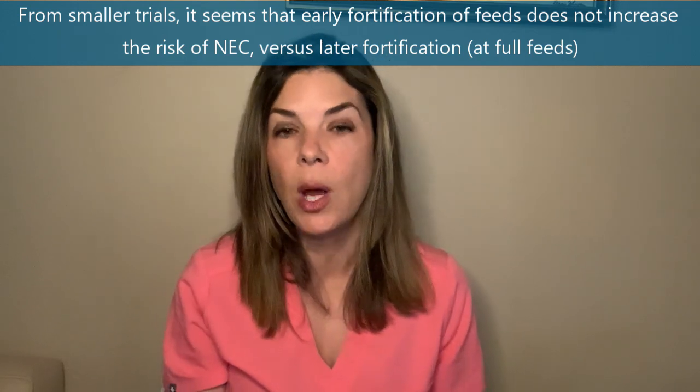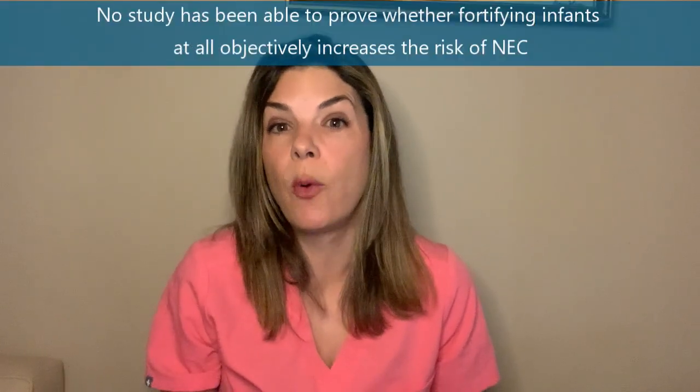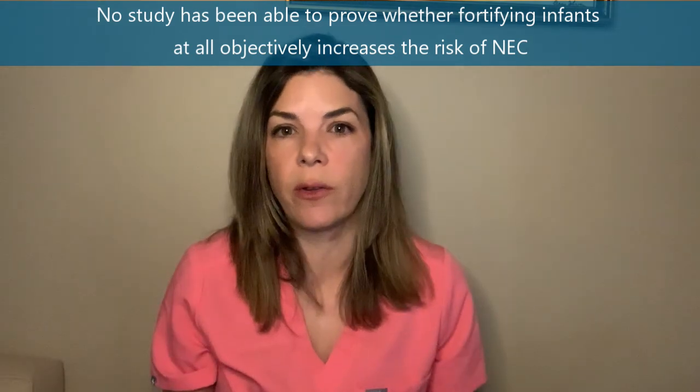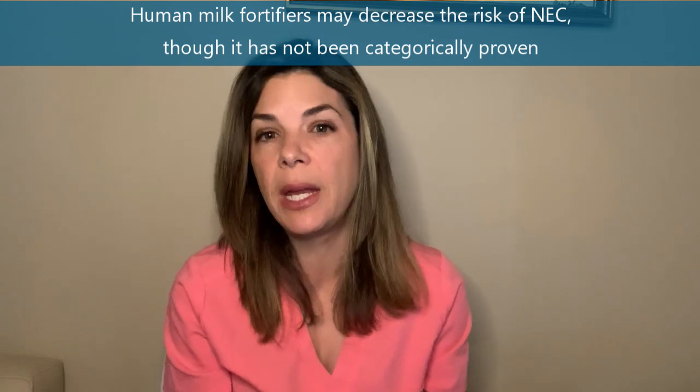Some smaller studies show that fortifying feeds early — at around 40 mls per kilo — doesn't really increase the risk of NEC compared to fortifying at a higher volume like 120 mls per kilo. In fact, we haven't been able to prove whether fortifying at all increases NEC risk. Nobody really wants to run this study, since we know fortifying breast milk greatly helps growth and neurodevelopmental outcomes. Some smaller studies comparing human milk-based fortifiers like Prolacta in the U.S. versus bovine or cow milk-based fortifiers show there might be a slightly decreased risk of NEC with human milk-based fortifiers, but even this hasn't been categorically proven.